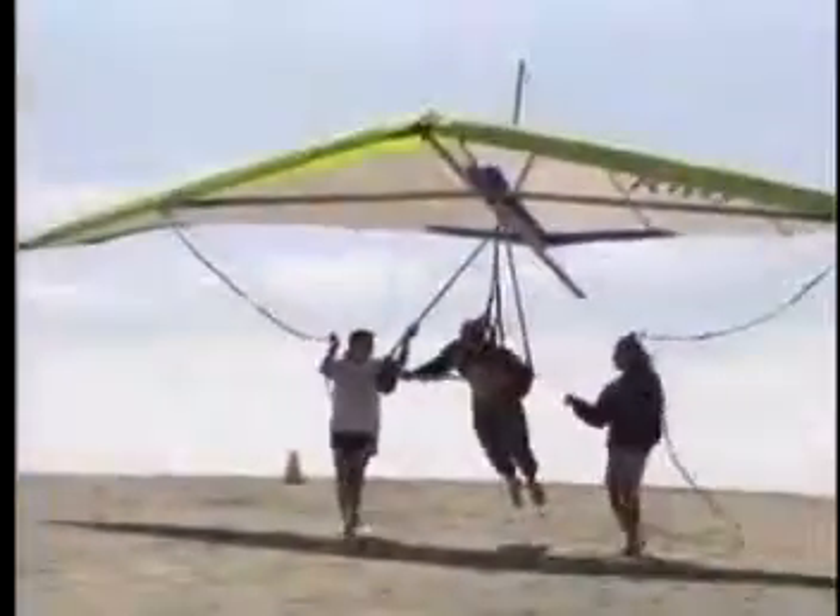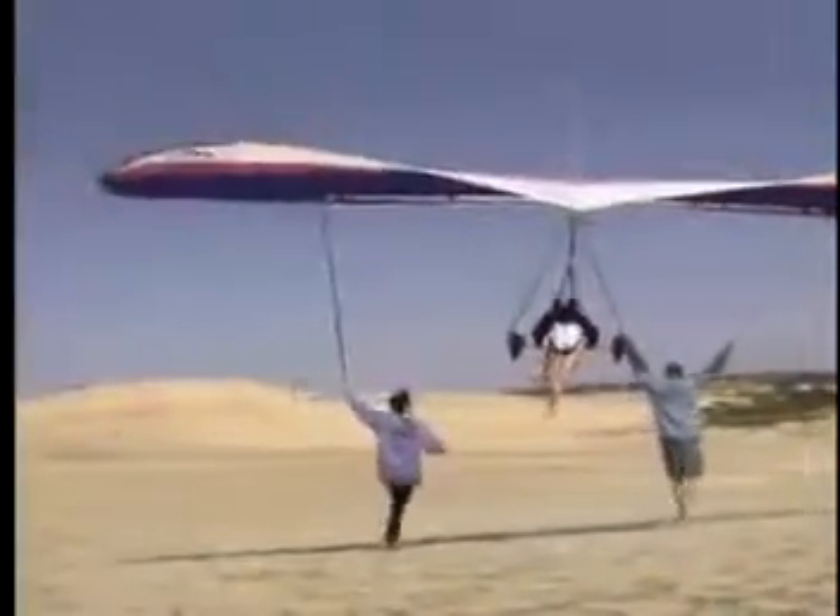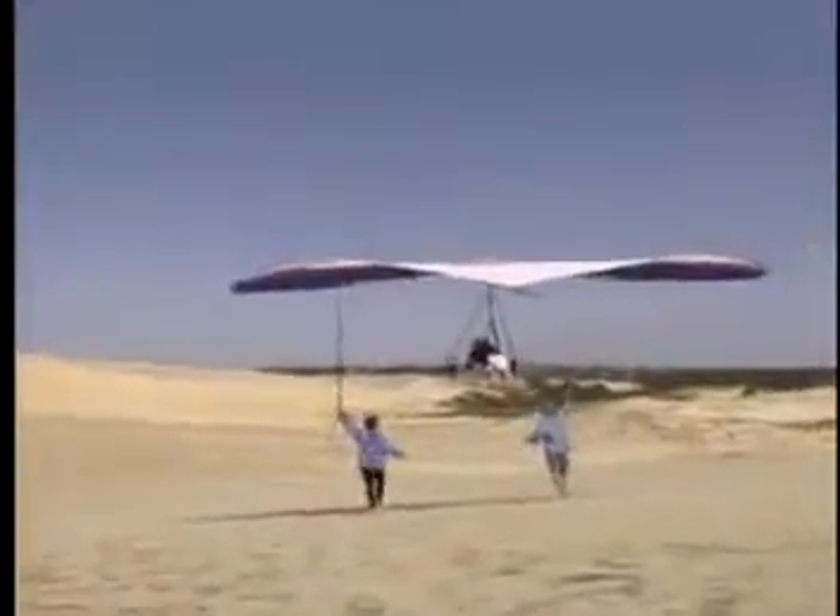By the early 1970s, Rogallo's flexible wing had given birth to the new sport of hang gliding. Humans have wanted to fly for hundreds of years, but they just weren't able to do it.